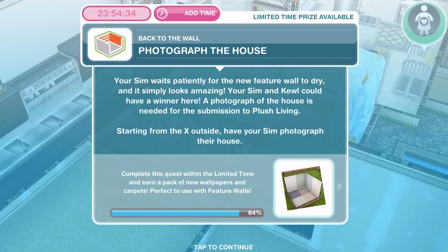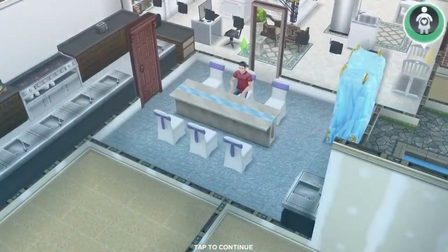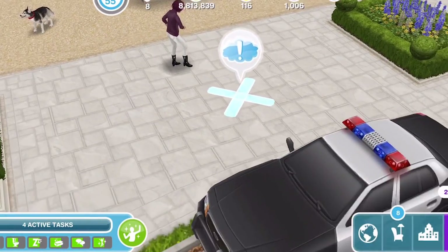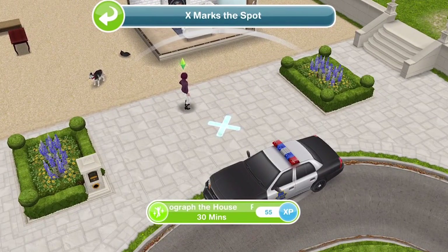Your sim and Cool could have a winner here. A photograph of the house is needed for the submission to Plush Living. Starting from the X outside, have your sim photograph their house. Here's the room where we did the feature wall in the last episode. Just outside the house, click on the X and photograph the house for 30 minutes.